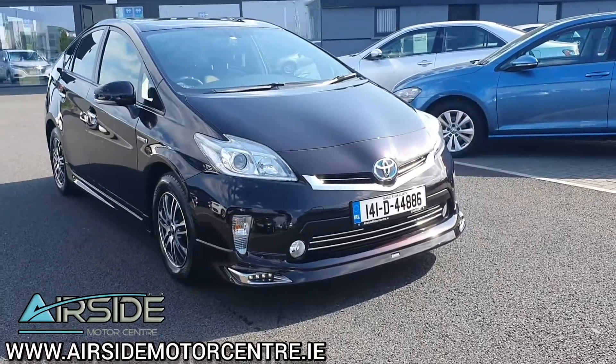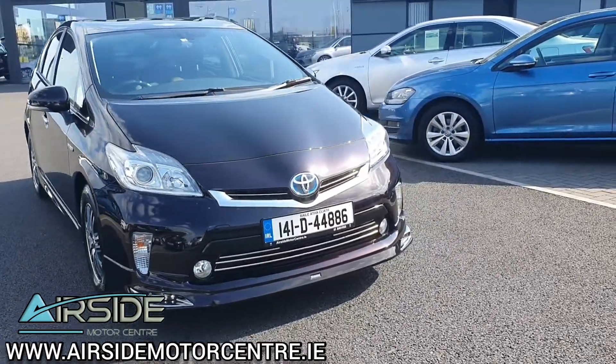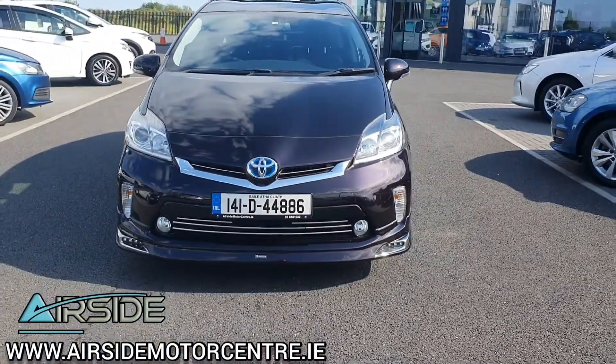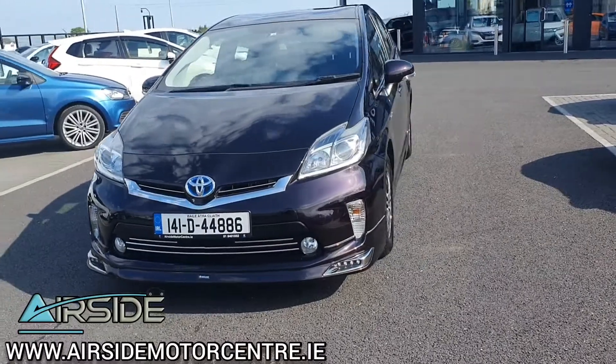Hi guys, it's Steven here at Airside Motor Centre. I'm just going to bring you on a quick walk around and test drive of this 2014 Toyota Prius. As you can see, it's on the 141 registration plate. This one is the S edition.